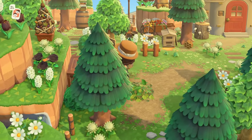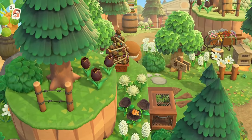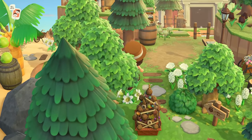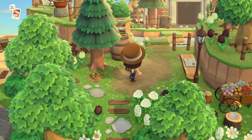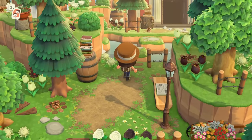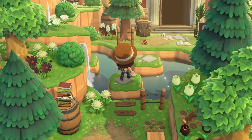That sign says museum is this way — and there it is. When in doubt, follow the signs! I love this entrance — I love a good hippity hop.